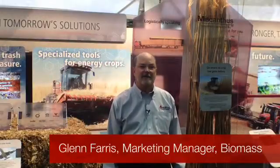Hi, I'm Glen Ferris. I'm the marketing manager for the biomass group at AGCO.